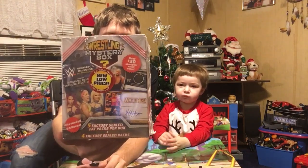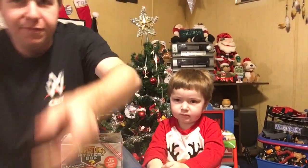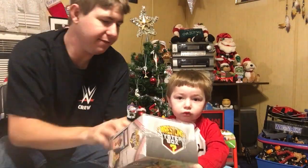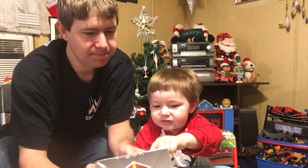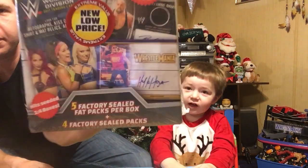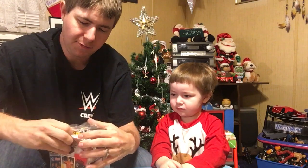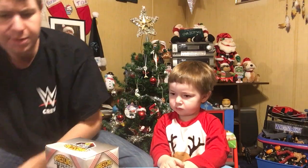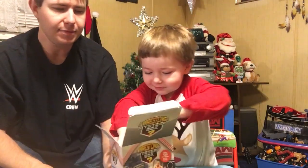I was at a Walmart out of town and I found this box. We're gonna pull y'all forward a little bit — you don't have to see my face. We found a mystery wrestling box. We get five factory sealed fat packs per box and four factory sealed packs. A hit is seeded one in four boxes. This was ten dollars — he likes Bailey — so we're gonna see if we get a hit or something nice. They usually go for twenty but you get over thirty dollars value in here.